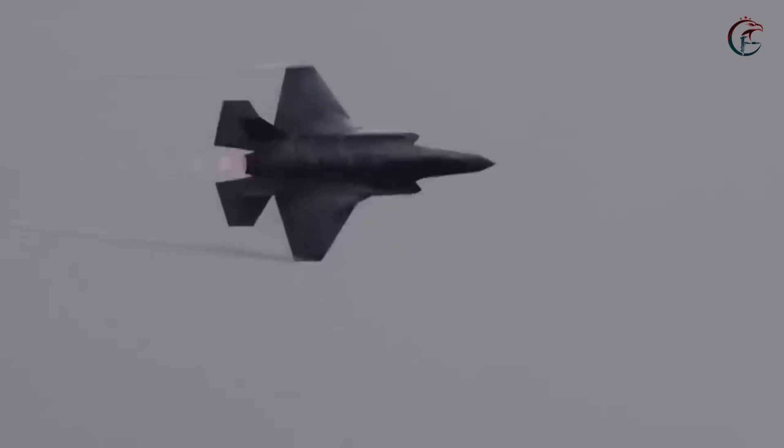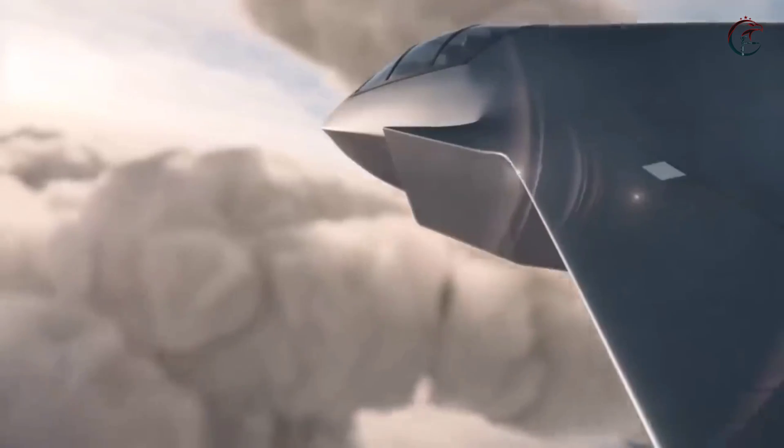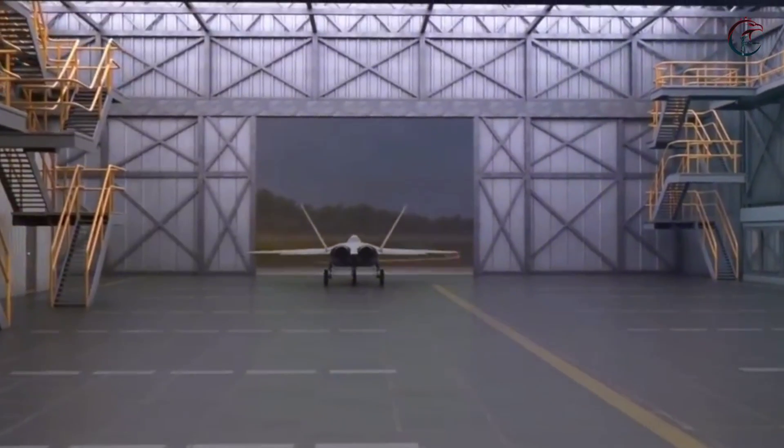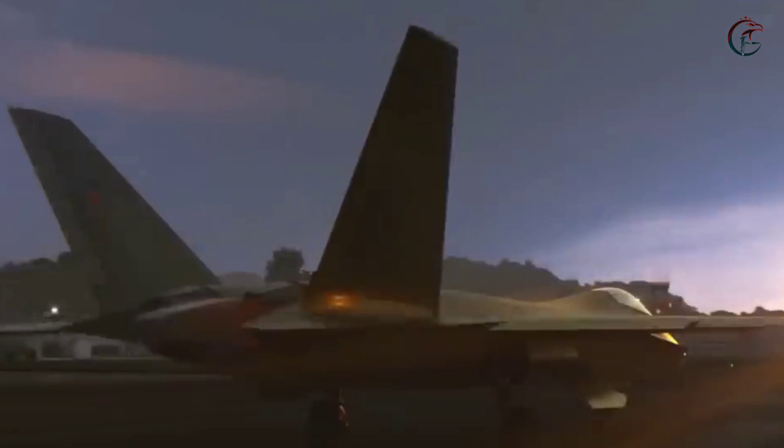The F-22 Raptor's internal fuel capacity is nearly 8,100 kilograms and can carry additional fuel in its wings. The aircraft is also equipped with an air refueling system, allowing it to be refueled mid-air during missions.